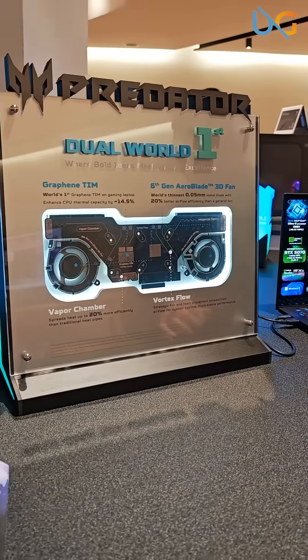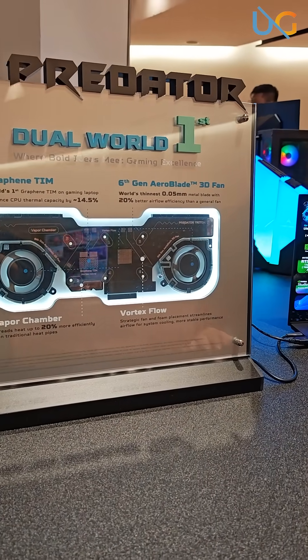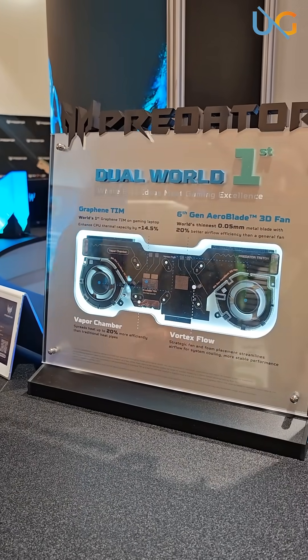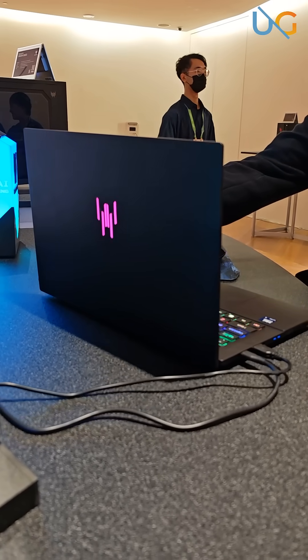Plus the fact that we are looking at a laptop that has two world firsts: Graphy T.I.M. and the 6th Gen Arrowblade 3D Pad. Things that'll keep you super cool with your gaming, creating content, or just raging at both. You're going to have a good time with the Predator Triton 14 AI.